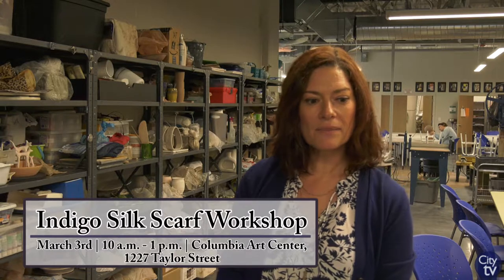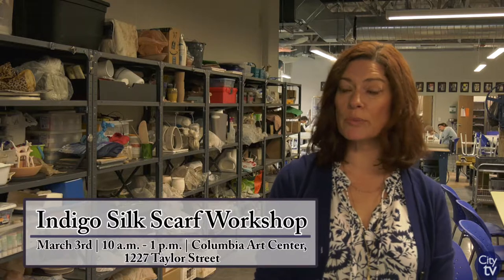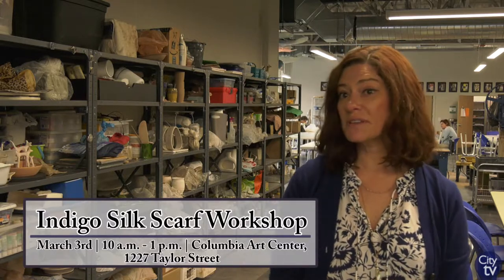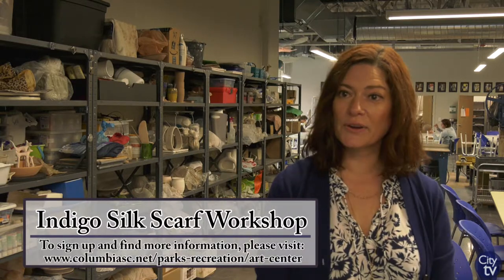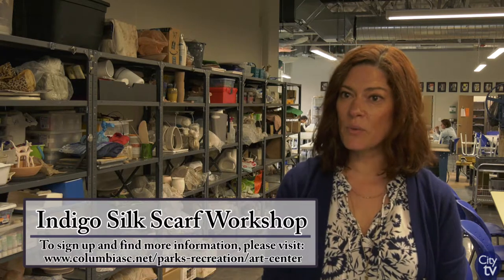If they have seen my products anywhere, maybe at Soda City, online, or heard about the indigo lady in town, I am offering this workshop. The Art Center is very welcoming and I think it's a beautiful space to come and enjoy a Saturday morning.